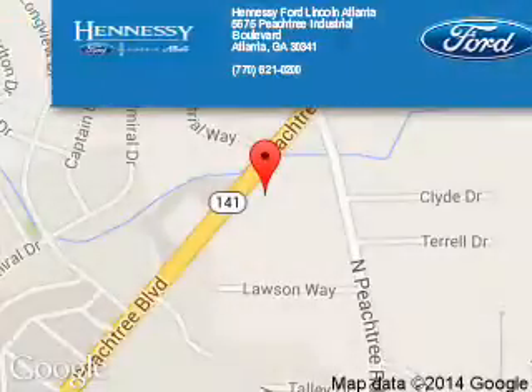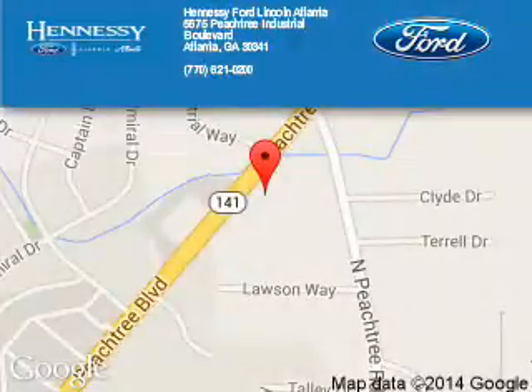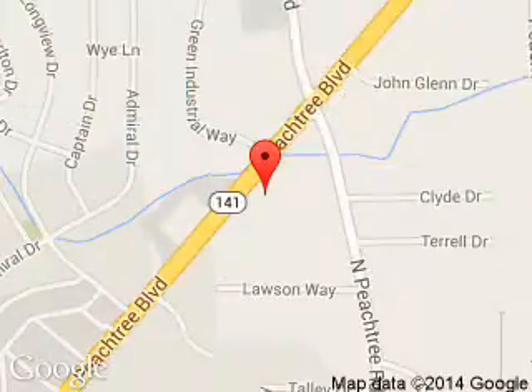Tennessee Ford Atlanta is dedicated to doing everything possible to ensure that the experience you have selecting your next vehicle is a pleasant one. 5675 Peachtree Industrial Boulevard, Atlanta, Georgia 30341.